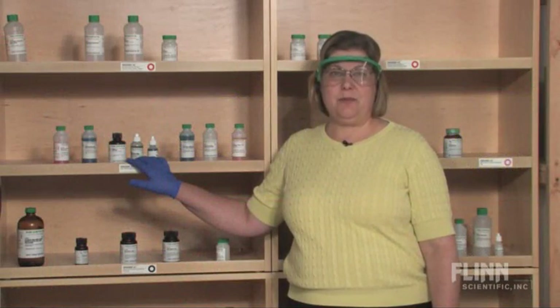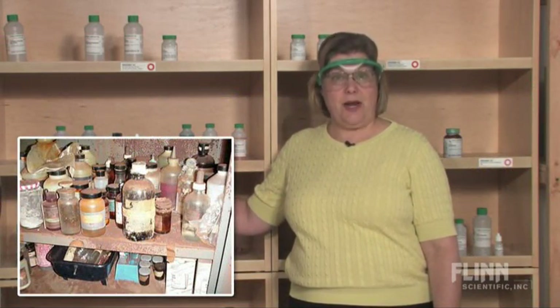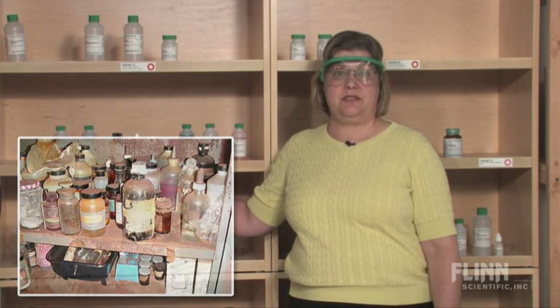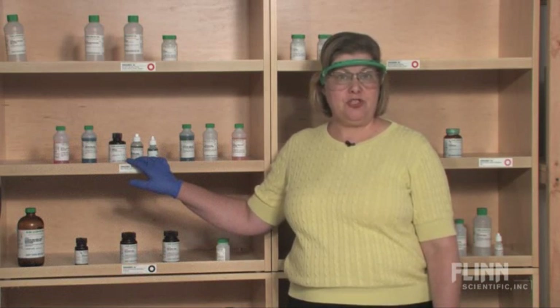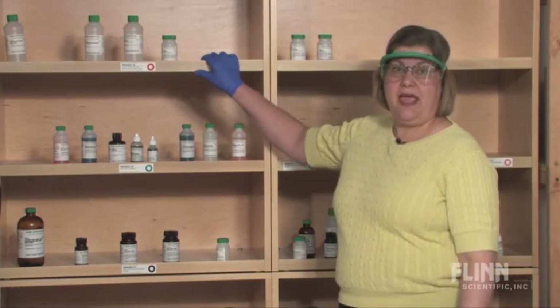If you've ever seen a chemical storeroom with metal shelves, you know why Flinn recommends and makes a wooden chemical shelf storage system. Flinn's chemical shelving assembly is heavy-duty, sturdy, and all wood. Let's take a closer look at these wooden chemical shelves.